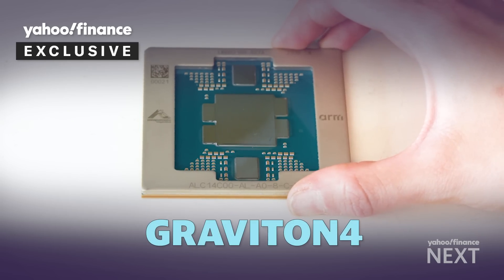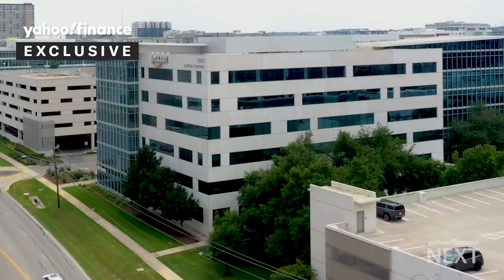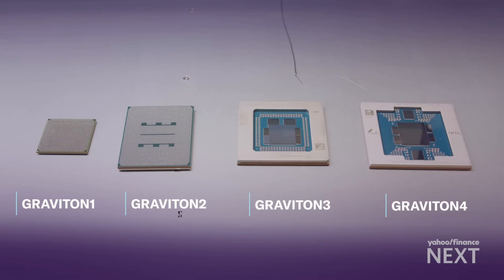What I'm holding up here is our fourth generation Graviton processor that will be launching soon globally. This is the brand new Graviton 4 chip from Amazon, its most powerful and efficient one yet, exclusively shared with Yahoo Finance. We will have launched four generations of Graviton, delivering a 4x improvement in performance over that time period.